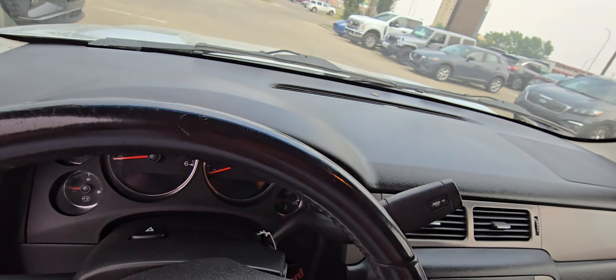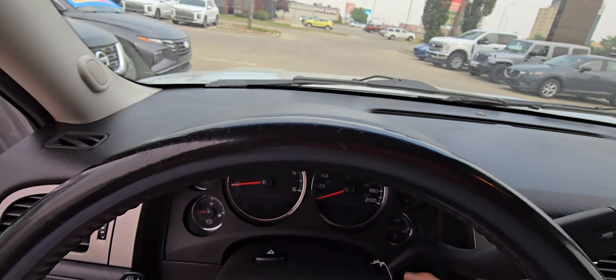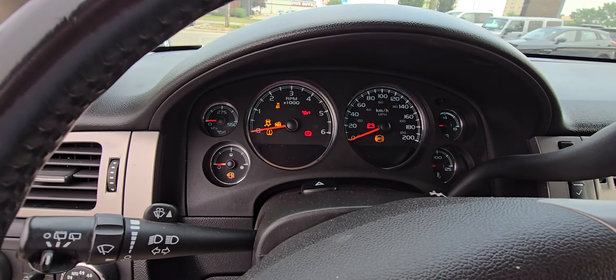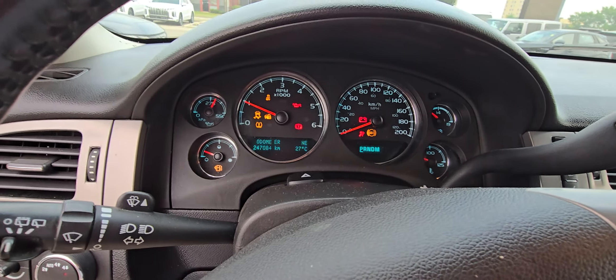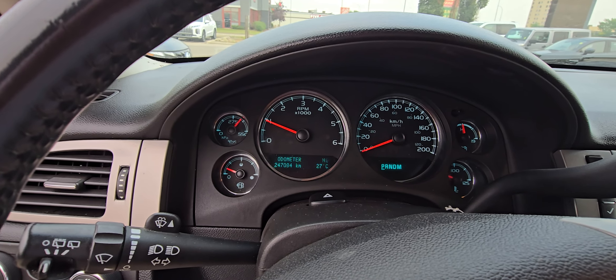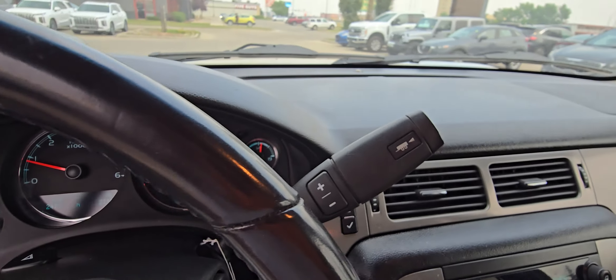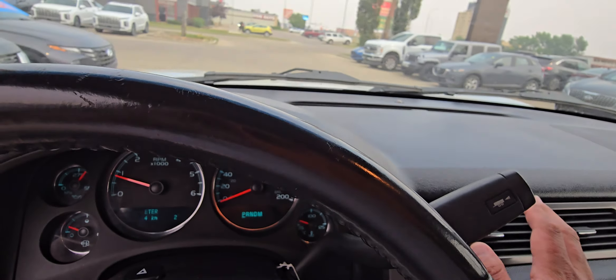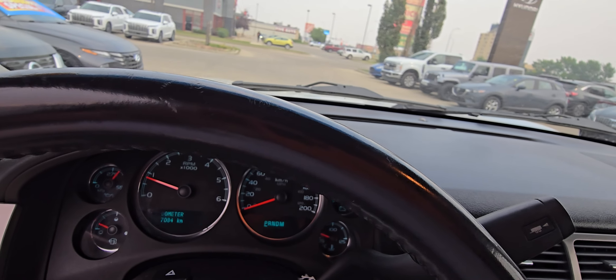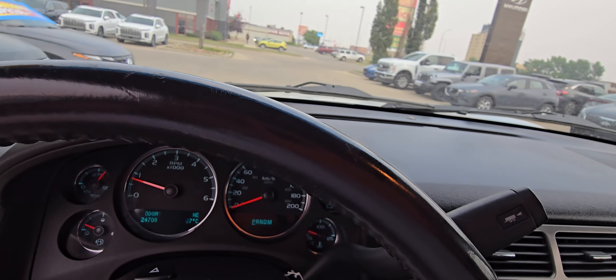I'm gonna leave the door open while I start this up, give you an idea of how it sounds. For a vehicle that's got 247,084 kilometers on it, it sounds great. Air conditioning — got it turned on there.